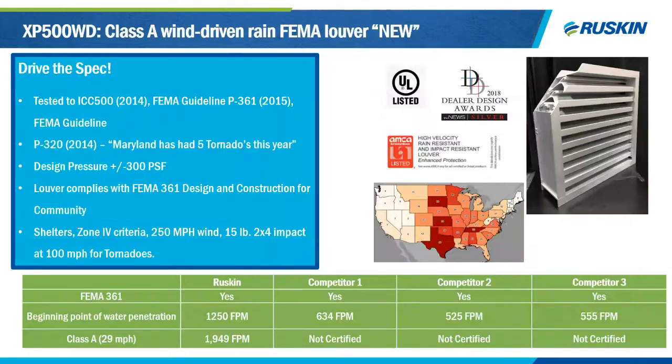Another product I want to highlight is the XP 500WD, our extreme performance wind-driven rain louver. It's a five-inch deep louver specifically designed to meet ICC 500 impact for tornado shelters — a patent-pending blade design. What differentiates it from other products is that it provides both FEMA 361 protection and Class A wind-driven rain protection through AMCA. Engineers use this product in tornado regions for critical facilities such as data centers and hospitals that require strict requirements. This product is designed for 300 PSF.